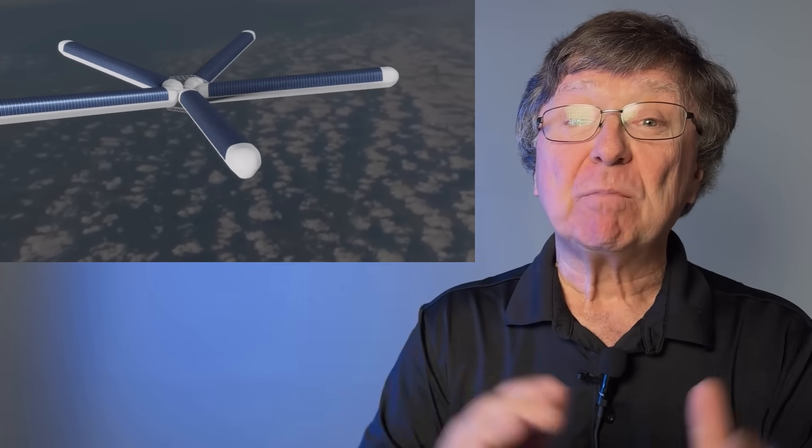Air launch has been around for a long time. This is Pegasus, a winged rocket that was dropped from an airplane at 39,000 feet going 530 miles per hour. Pegasus made 45 flights to orbit, delivering satellites up to 1,000 pounds to orbits 120 miles up. It started its life being air launched from a B-52 bomber, and later it was launched by a Lockheed TriStar airliner. ATO is air launch, but we're not starting at a measly 39,000 feet at 500 miles an hour. We kick in the engines at 300,000 feet when we're already going Mach 10, and we're starting from a floating outpost at the edge of space.